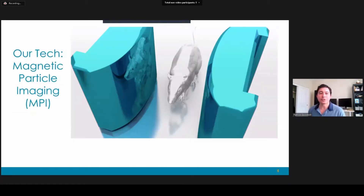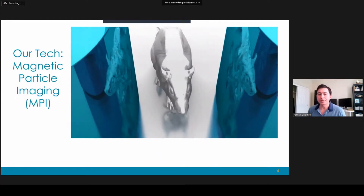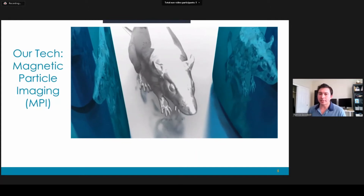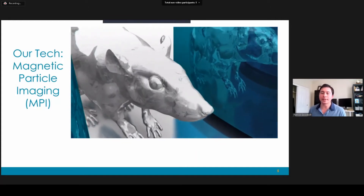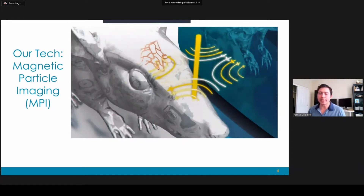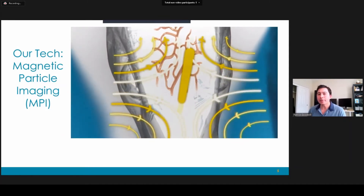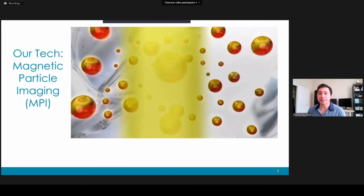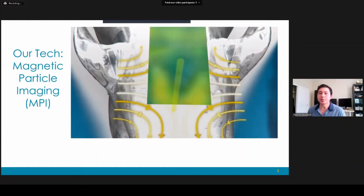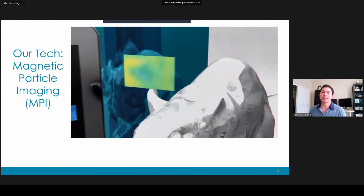So how does our technology work? We use some really large magnets to produce a very unique magnetic field. Essentially these two magnets are pointed at each other — North Pole pointing at North Pole. At the very middle of the magnet, you get what we call a field-free region; in this case it's a line. Whenever that field-free region passes over a nanoparticle, the nanoparticle flips. We detect those flips with a receiver coil, take all of those detected flips, put them together, and we're able to produce an image.